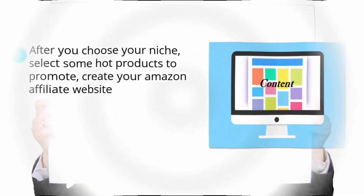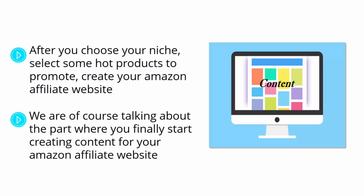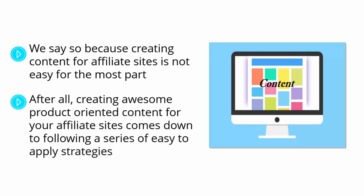Creating product-oriented content. After choosing your niche, selecting hot products, creating your Amazon affiliate website, and signing up for Amazon Associates, the time comes to start the hardest part — the one that will determine if you make it as an Amazon affiliate. We're talking about creating content for your affiliate website, because content is what will attract buyers. Creating content for affiliate sites is not easy, and that's exactly where most affiliate marketers fail. We're going to show you how to create amazing content the easy way by following a series of easy-to-apply strategies.